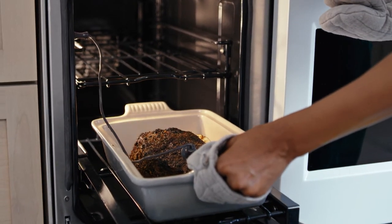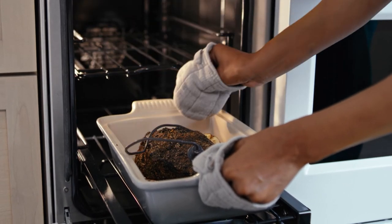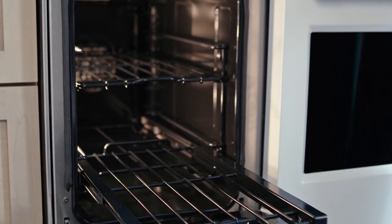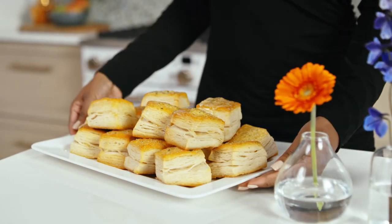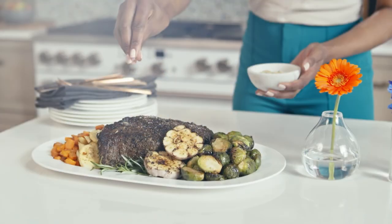And comes with a precision temperature probe, two self-clean racks, no preheat air fry mode, convection cooking, and more. So meals of any size come out ready to impress.